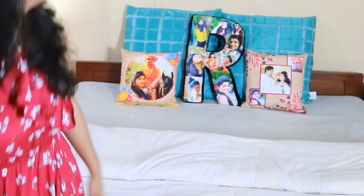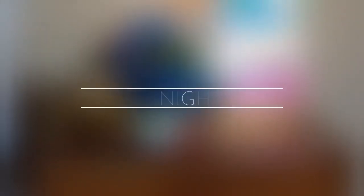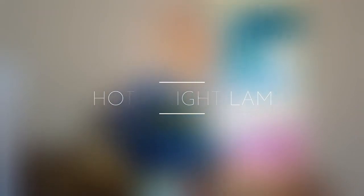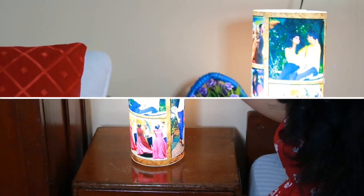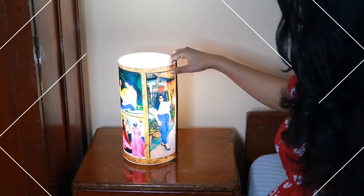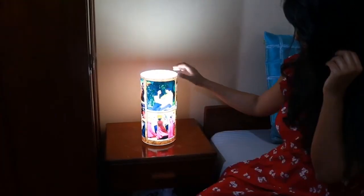Gift your beloved a lamp which not only radiates memories but gives a mesmerizing feel. It's an adorable wedding gift — make the bride extraordinarily happy with a pleasant and trending gift. Place your order now if there's a wedding coming up soon in your family.